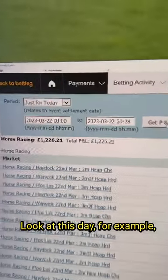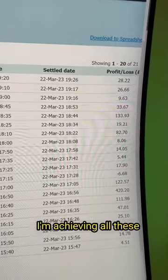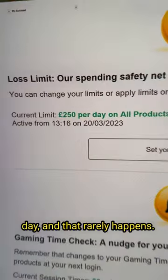Look at this day for example where I made 1226 pounds trading 21 races in three hours. I'm achieving all these results using a daily starting bank of 250 pounds, which means I can never lose more than 250 in one day, and that rarely happens.